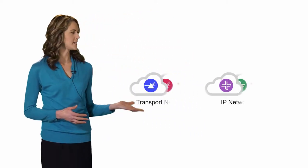Hi, this is Amy with Coriant. In this video, I'm going to talk about the concept of software-defined networking and Coriant's Transcend Software Suite.